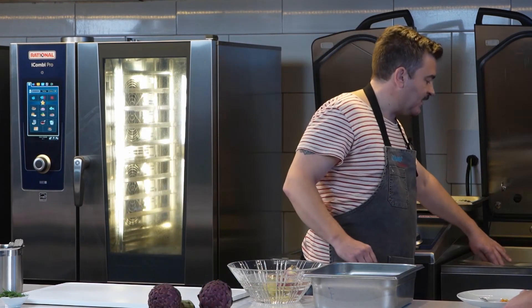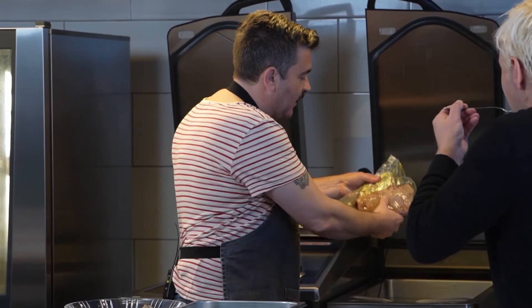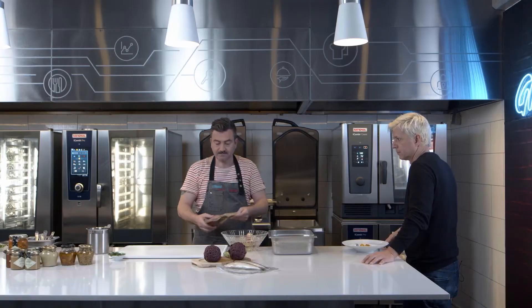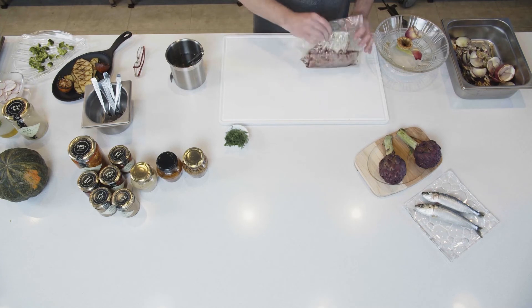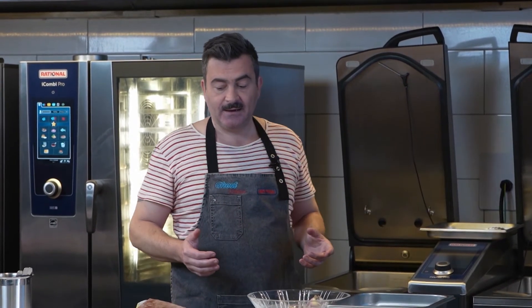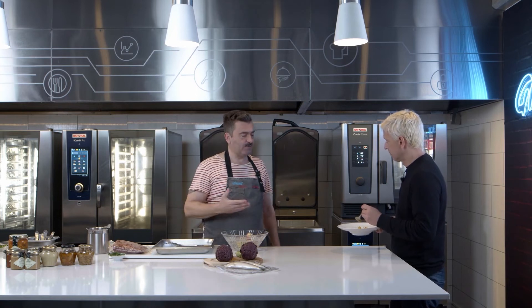Tengo el rack de cordero — el bife del cordero con las costillitas. Le ponés aluminio para que no se pinche la bolsa. Los huesitos están limpitos, pero tienen papel aluminio para que la bolsa no se pinche. Está a 57 grados. Lo puedo tener ahí una hora, dos horas — no se me va a pasar de cocción. Ahora me llama la atención, tanto en la conserva como en esto, cada vez hay más conocimiento científico de la cocina.